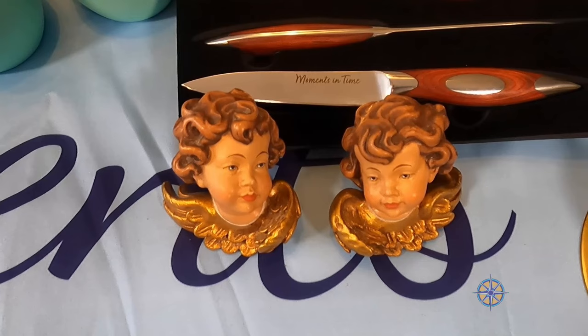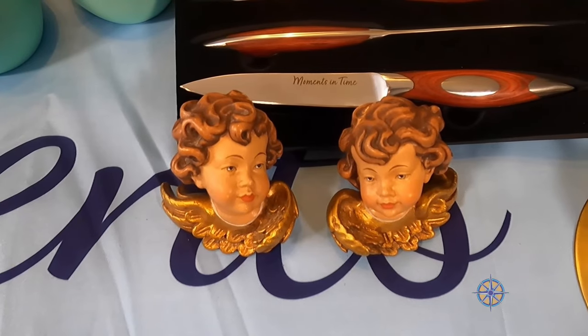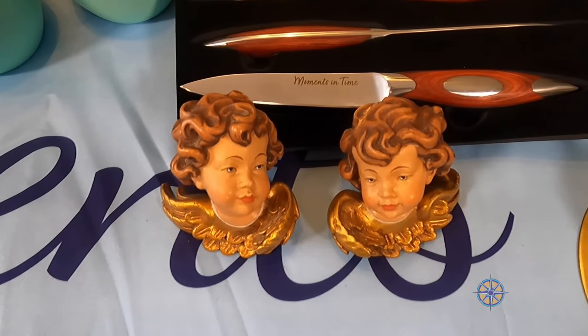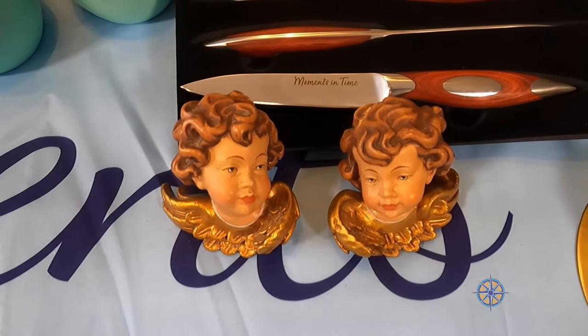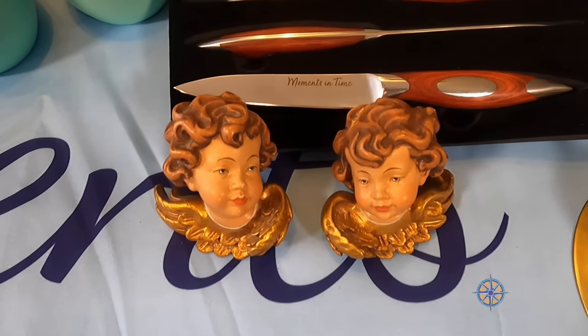These cherubs are special — they are hand carved and they're from a village where my family's from, which is Oberammergau, Germany. The tradition is to put them in the bedroom; they're like guardian angels and they keep you safe. I have two of these, they have been blessed, and they will go into each of the staterooms.